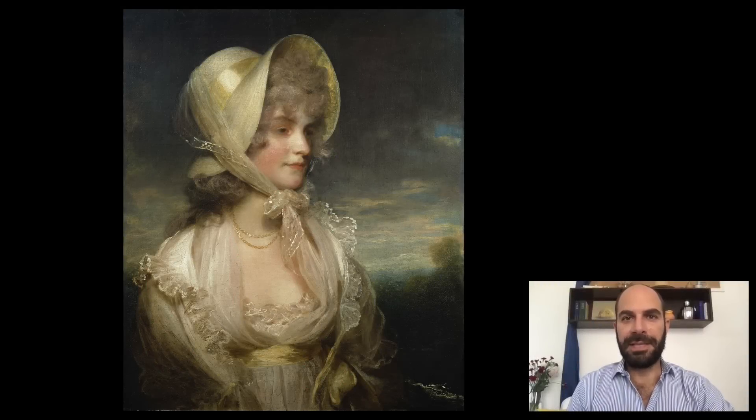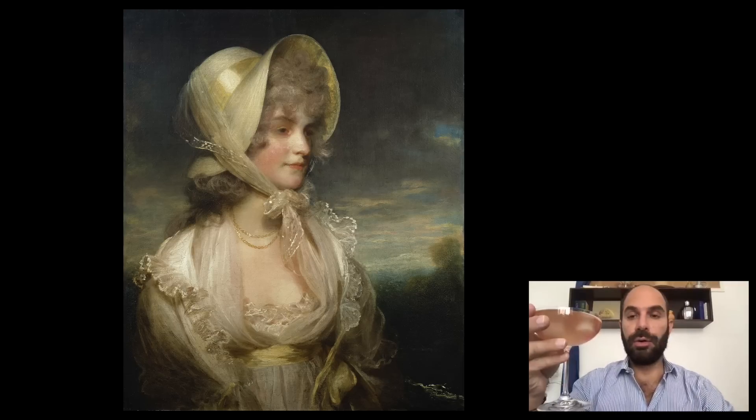Good evening. I am Xavier Salomon, Deputy Director and Peter J. Sharp Chief Curator at The Frick Collection. Welcome to this episode of Cocktails with a Curator. This evening we're going to be talking about this 18th century British picture in The Frick Collection, and I am pairing this with this cocktail, which is called A Great Maiden's Blush.